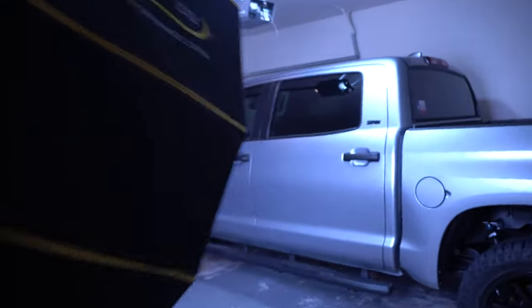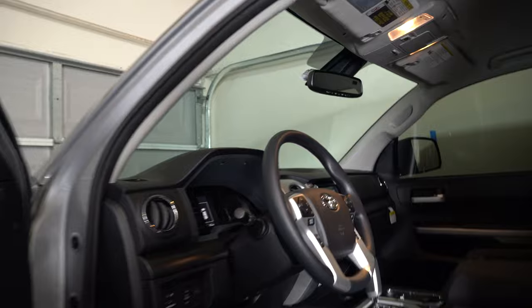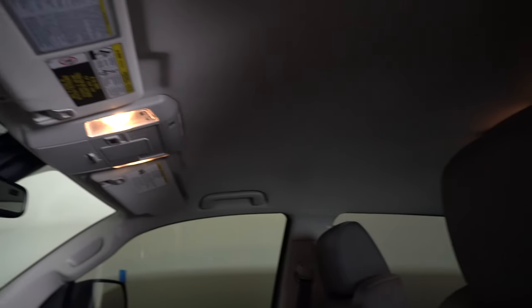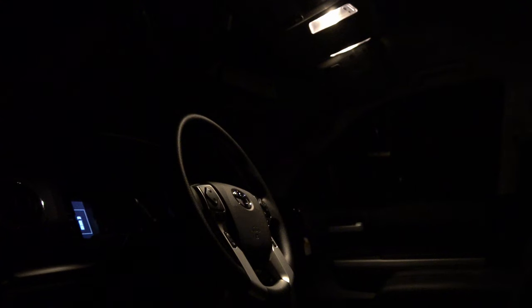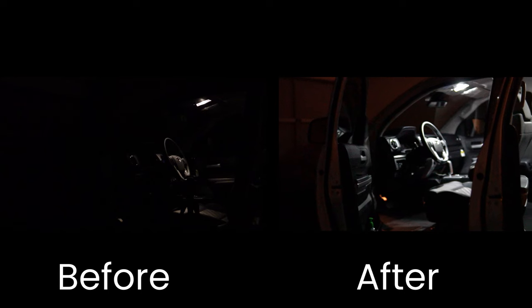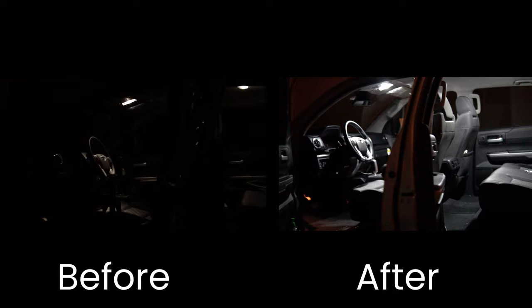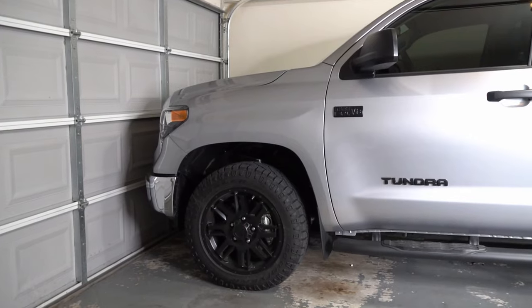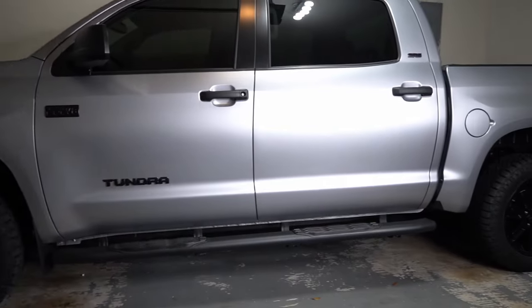Today I wanted to showcase my first mod, which is basically upgrading all the interior and exterior lights. I went ahead and upgraded all the interior lights because they were halogen and looked pretty dated. The main reason for doing this mod was usability — at night, the interior was pretty dull and dark. I could hardly see stuff; the other day I dropped something and couldn't find it without using my phone flashlight. In this video, I'm going to be showcasing each bulb that I change on my 2021 Toyota Tundra.